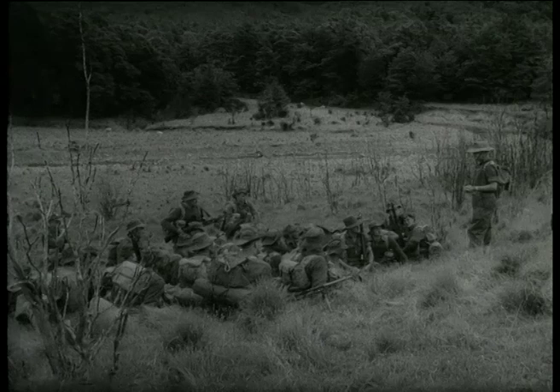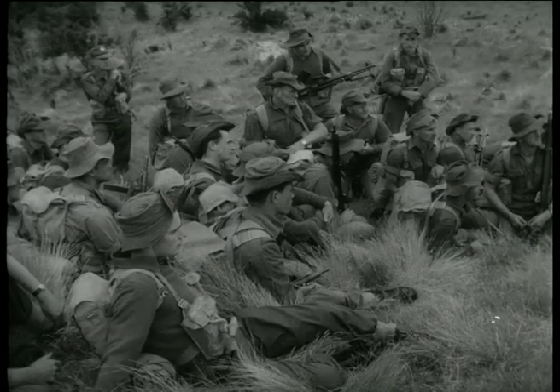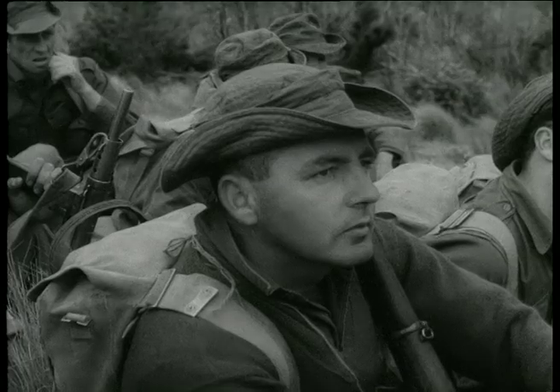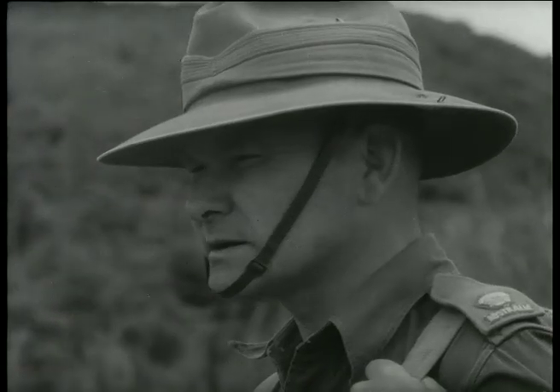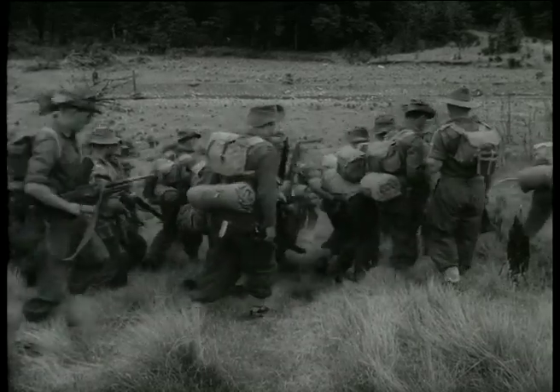Heavy bush near Oxford, North Canterbury, becomes an army training ground. Regular force instructors are themselves instructed by Australian jungle expert Major Tim Wilson. Modern warfare makes jungle training necessary, so instructors sought a suitable spot within New Zealand. They found Little Malaya ideal in every way for teaching jungle combat.